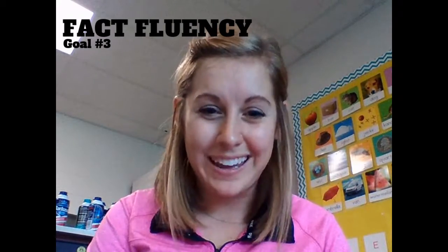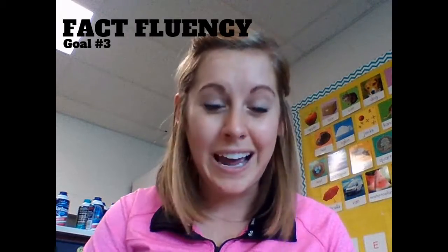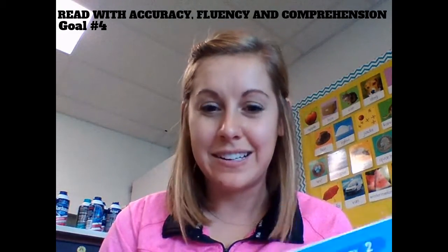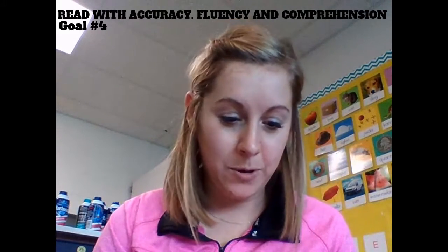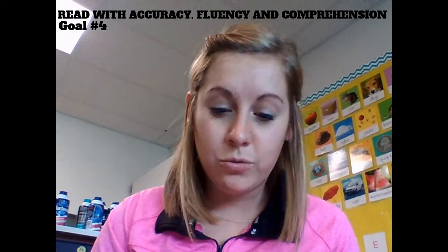Either way, practicing over and over is the only way to get better at our math facts, so I'm including that goal for this reason. The last goal is a book goal. Each week they're going to have a book sent home. I posted a video last week about the difference between sight words and CVC words, so if you really want to help your kinder read this book, I would go back and watch that video.